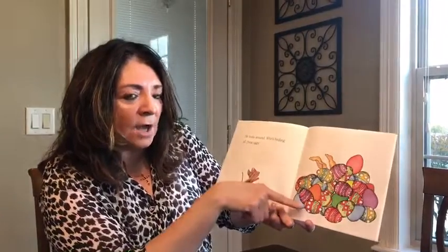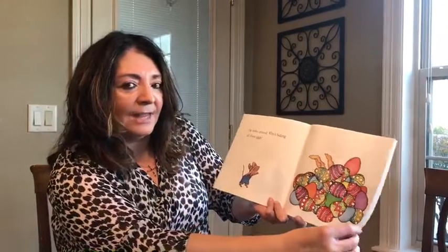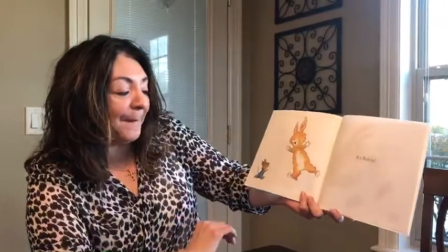Who is hiding all these eggs? Can you see who's hiding all these eggs? What are these? They look like bunny ears. It's bunny!